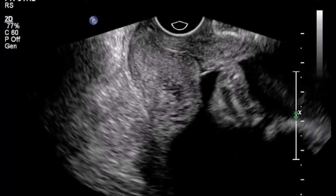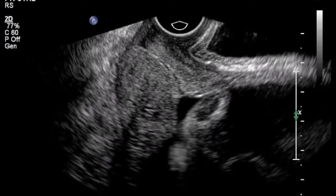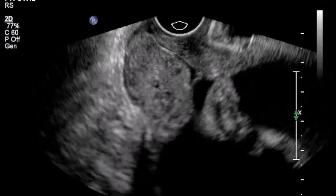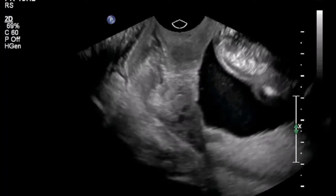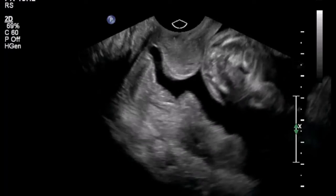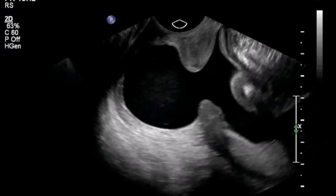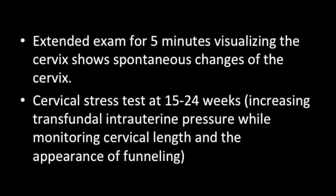This is a V-shaped incompetence — just a short cervix — but if you wait, sometimes you see the internal os opening. As you can see, this particular portion is quite short. You should confirm that the internal os and external os are properly seen. The cervix is a dynamic organ. Images taken just seconds apart can show the internal os initially closed and then starting to open in a fraction of a second. That is why you should always extend the examination for 5 minutes visualizing the cervix, as it may show spontaneous changes.